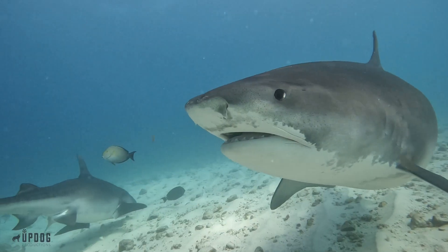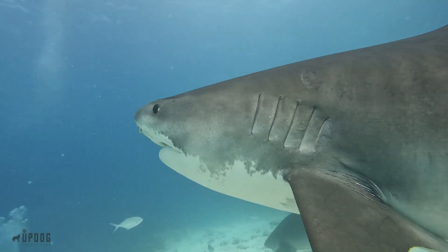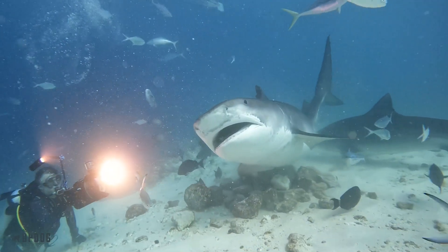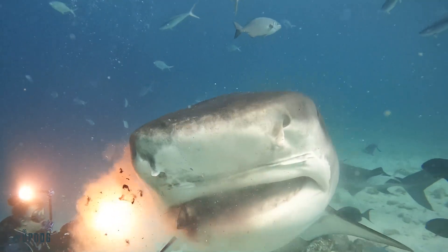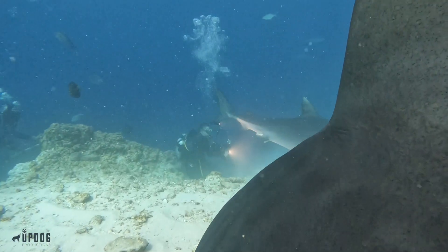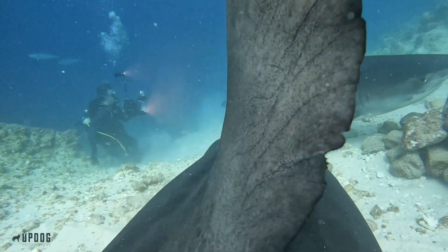The tiger shark is a large shark species characterized by its distinctive tiger-like stripes along the side of its body. This robust animal is absolutely massive and known to have a voracious appetite. This is one of the ocean's most intriguing and charismatic apex predators and an absolute icon of the deep.